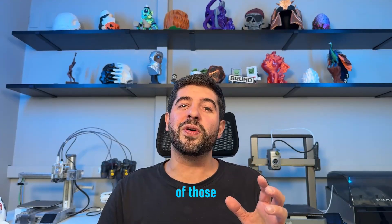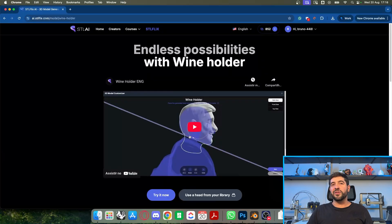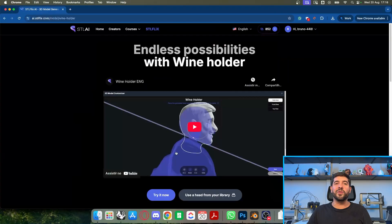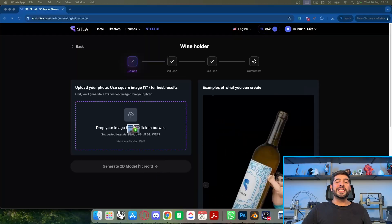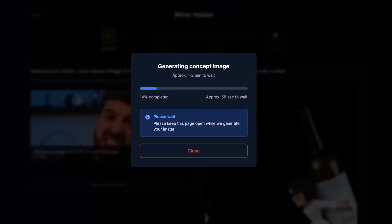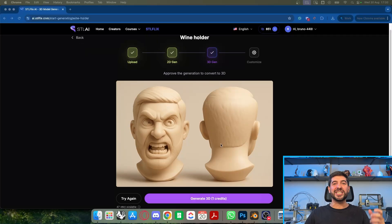Now I want to show you how you can make one of those easily using SclAI. Going to the wine holder section, there's a little video explaining how to make it, but I'm going to show you right now. We have a few different versions of the wine holder. You start by clicking 'Try It Now.' Once you're here, you pick a photo to generate using your own head. I'm going to take a photo of myself as if I'm exerting a lot of strength, then throw this image in here and generate using one of my credits.